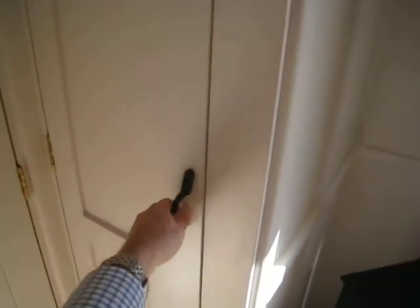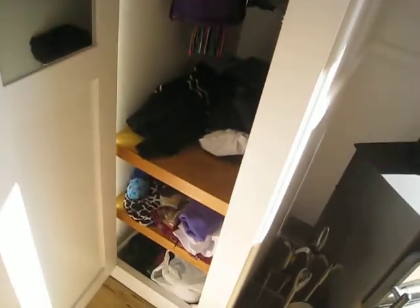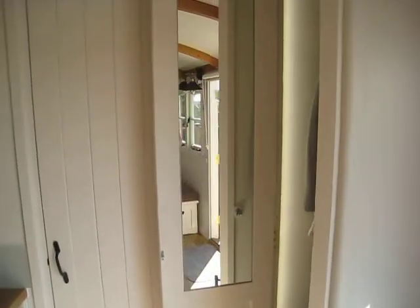Moving further inside, there's a closed cupboard with space for hanging clothes and some shelves, as well as a half-length mirror for your own use.